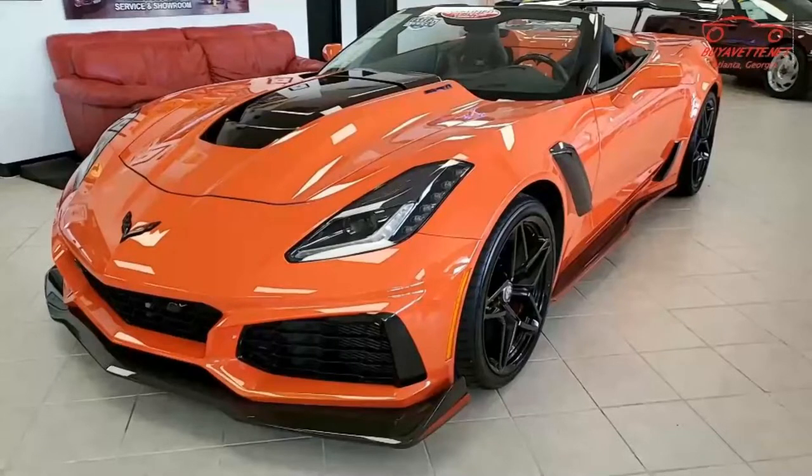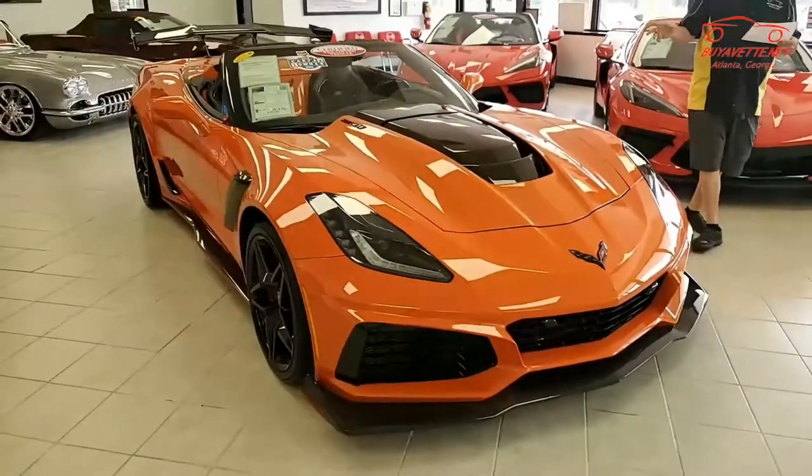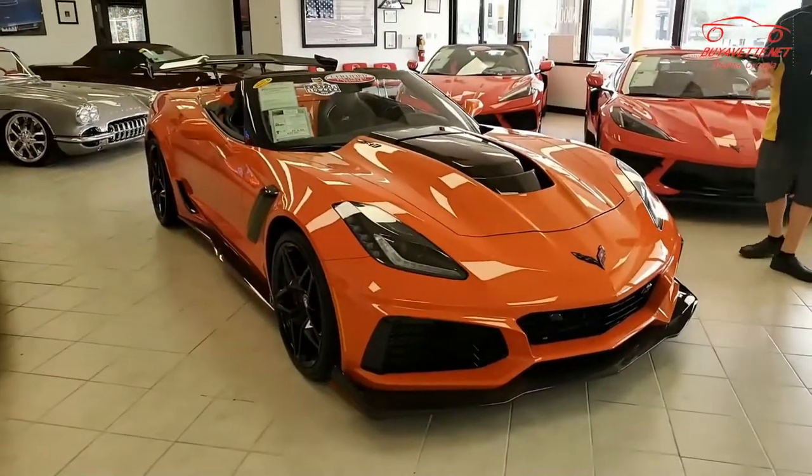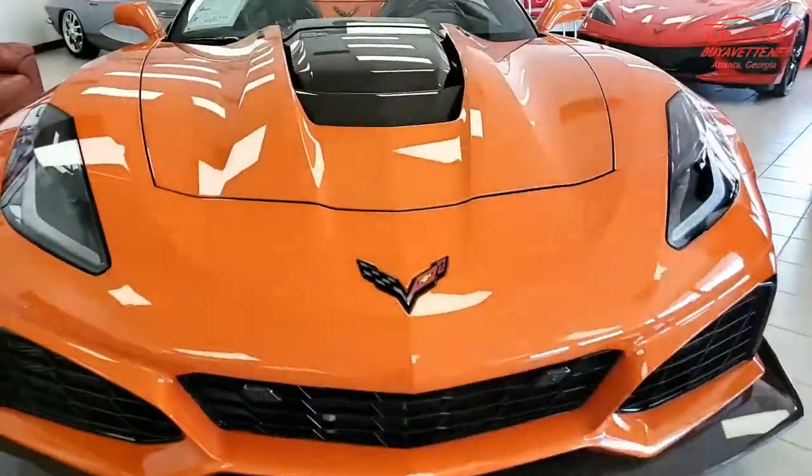How about a 2019 Corvette that is already a collector's item? This is one of the most fantastic 2019 ZR1 Corvettes available in the country today. This is an absolutely beautiful car.